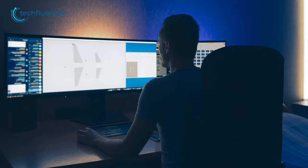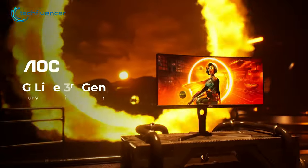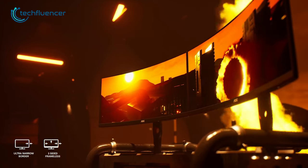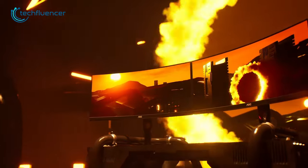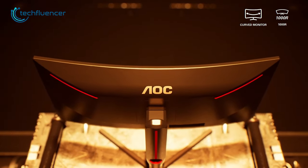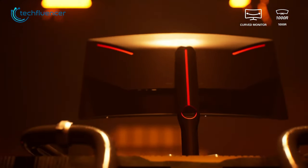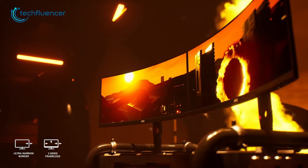Looking for a curved gaming monitor at a reasonable price range? Then check out the AOC CU34G3S. It comes at 1000R curvature, offering an immersive viewing angle. The adjustable stand allows for easy customization of the viewing angle, ensuring maximum comfort during extended gaming sessions. The slim bezel also adds to the overall aesthetic appeal of the monitor.